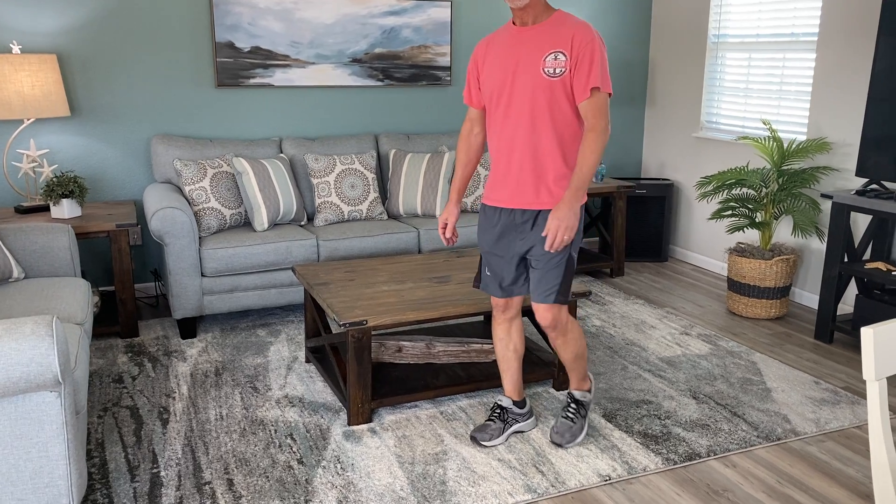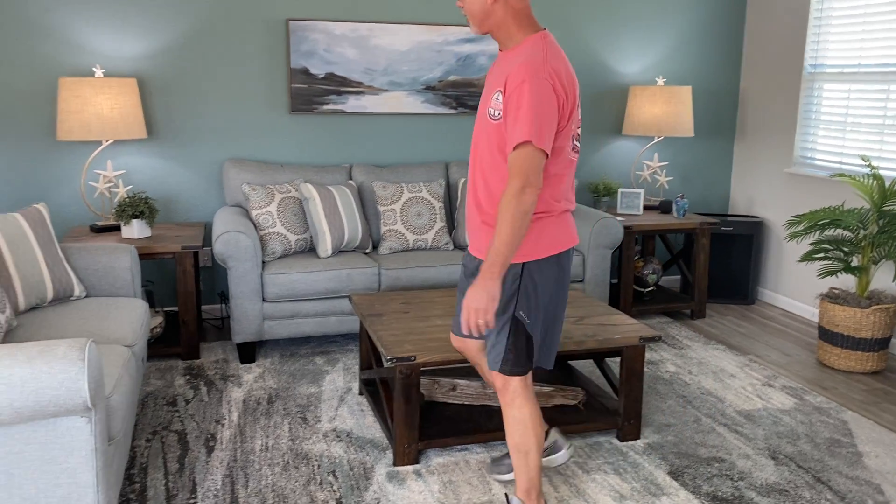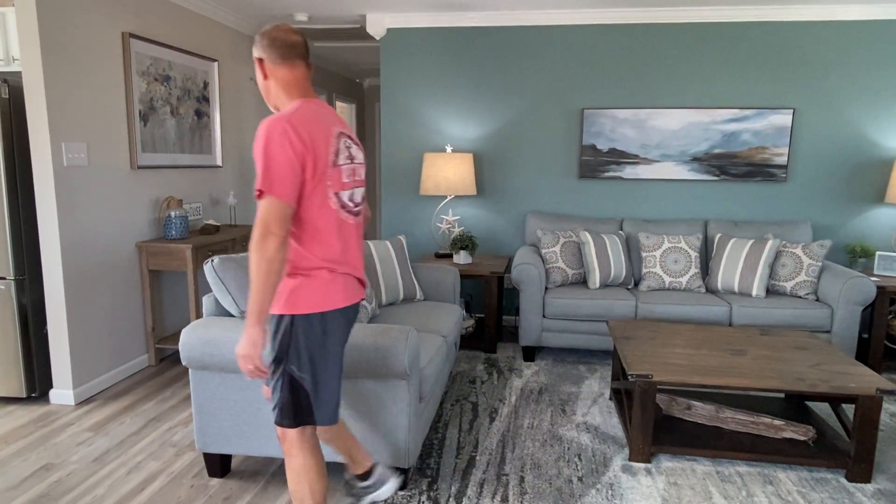Unlike some of the other cheap furniture you find in houses these days, this is very sturdy. Along with the two side tables, we have brand new furniture — we have this left seat and couch as well.